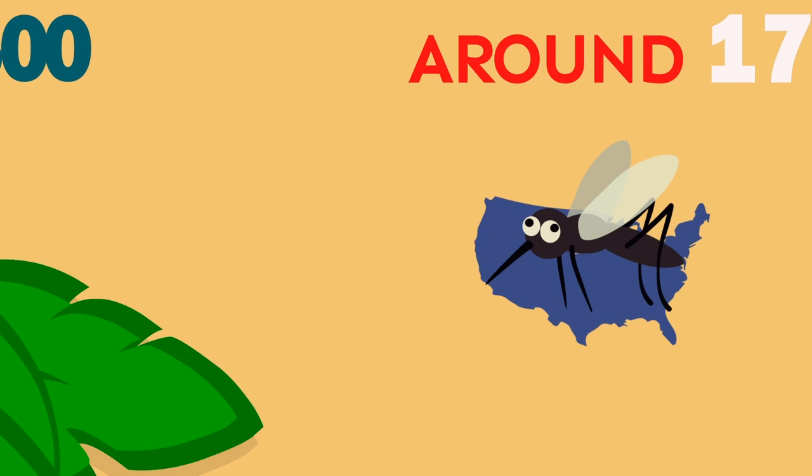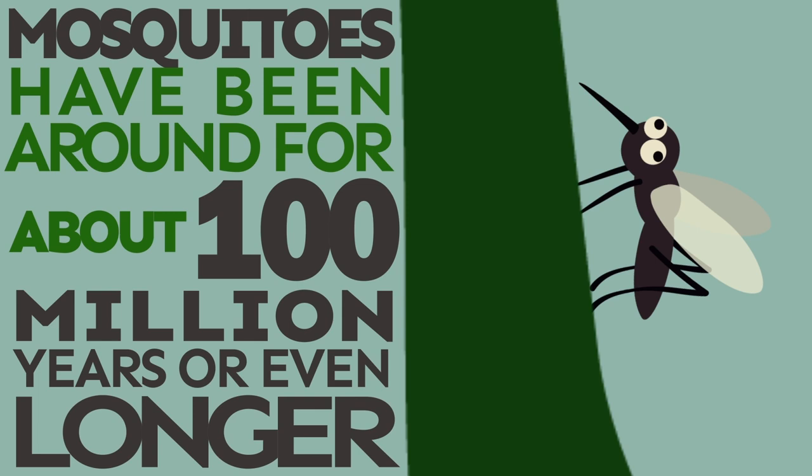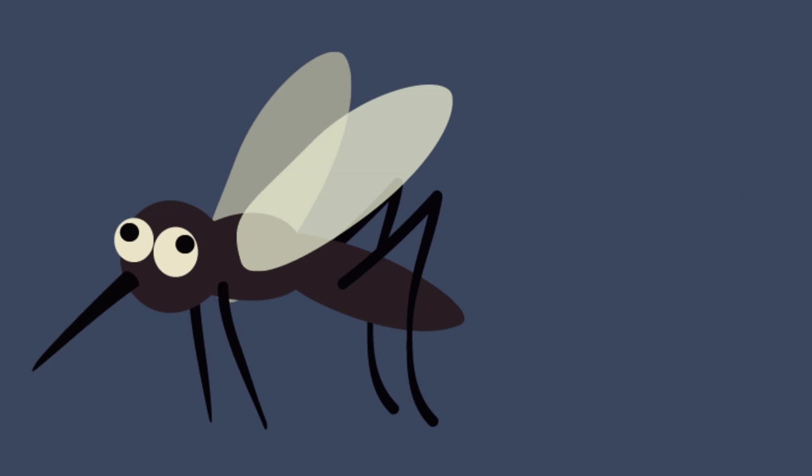There are more than 3,500 species of mosquitoes, and around 176 of them are found in the United States. Mosquitoes have been around for about 100 million years, or even longer, meaning they've been around since the time dinosaurs were on Earth.